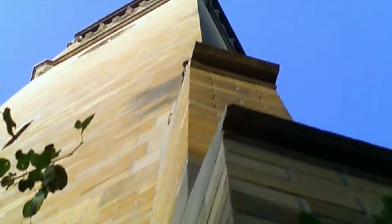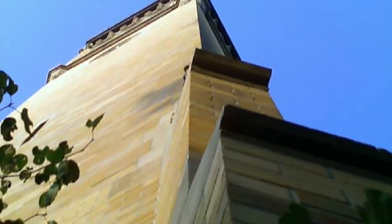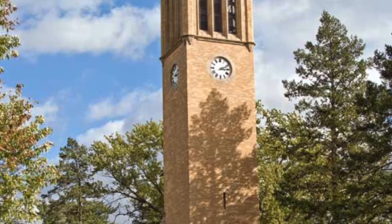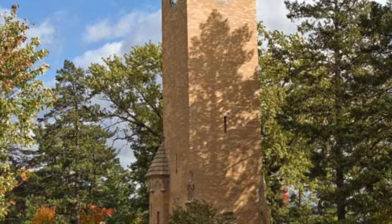The Campanile stands in the middle of the campus and stands at a whopping 110 feet tall. One aspect that all students look forward to is the Campanile sounding off every 15th minute with popular songs.